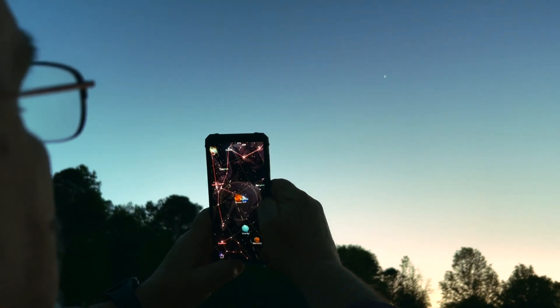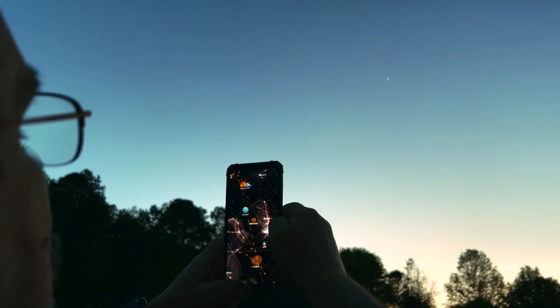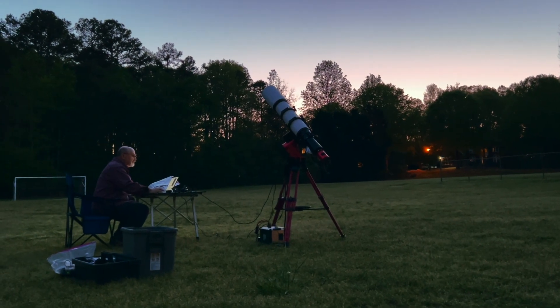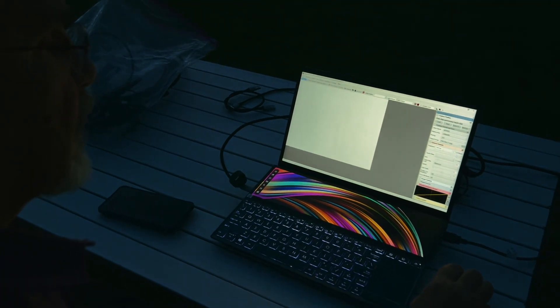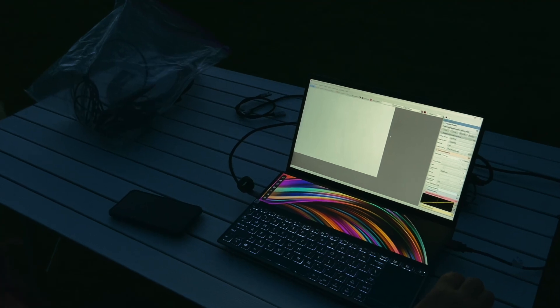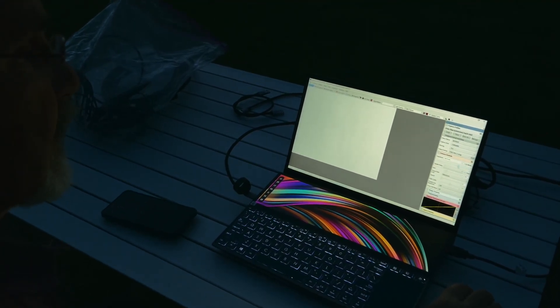That's Venus. You can see the ecliptic there. There's Mercury, Jupiter, Neptune, Saturn. Typically, when it gets dark, we're going to be up around 750 to 1,000 millisecond exposures. And you can see how much light it's gathering — it's not nearly dark enough yet.